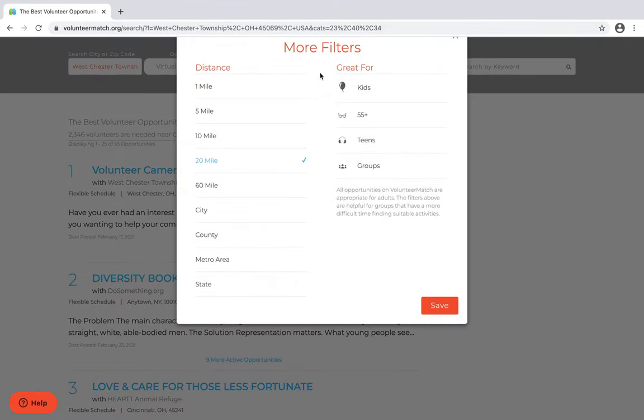There are more filters available whether you want to find something really close to you, 10 miles out or 20 miles out. You can also select whether it's good for kids or teens, groups, or people 55 and over. Then you save your selections.